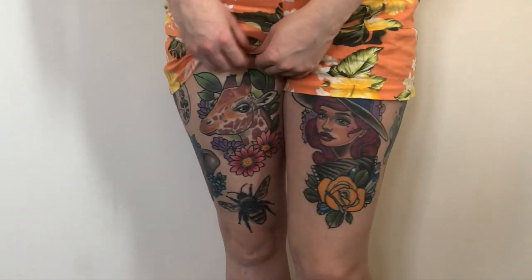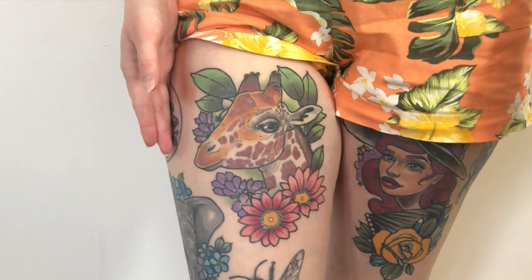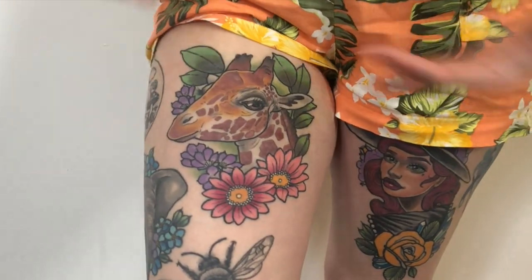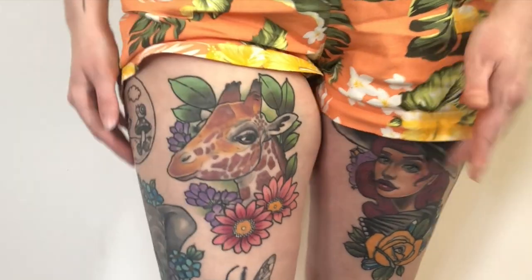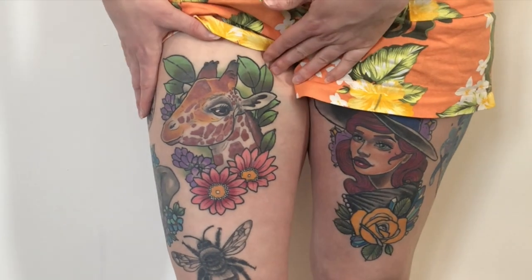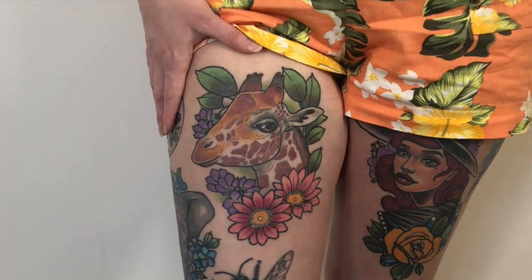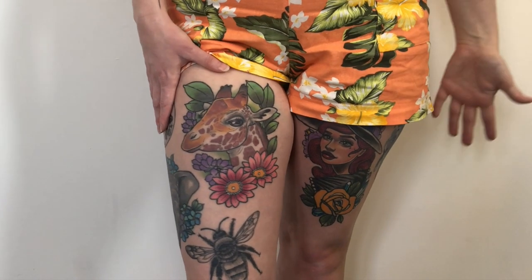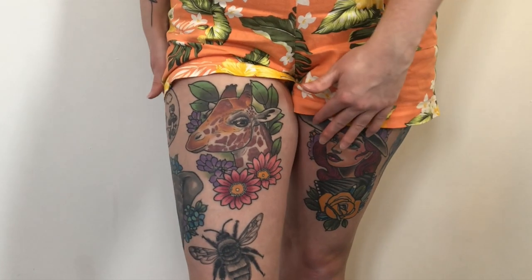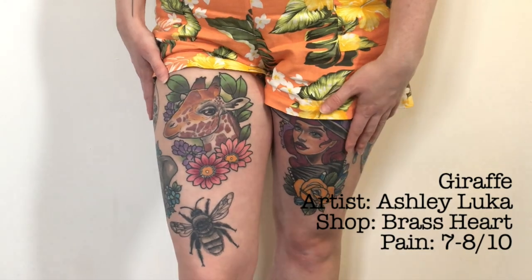My last and most recent tattoo is my giraffe, again by Ashley — I told you most of my colour ones are by her. I got this as a tribute to my dad; it's my dad's favourite animal, surrounded by purple and pink flowers — mine and my dad's favourite colours. I had a tribute to my mum so I needed a tribute for my dad. This hurt like hell — probably a seven or an eight. It needs a few touch-ups but I got it in January and lockdown happened before I could go back. I'll go back for touch-ups when lockdown is over. Giraffes are also my artist's favourite animal, so she was really excited to do it.